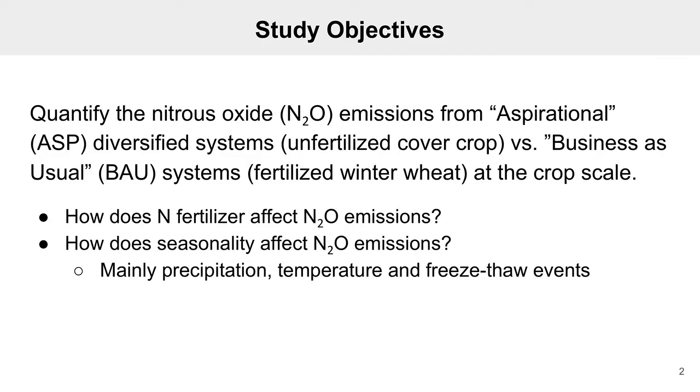For the aspirational system we planted unfertilized cover crops and for the business as usual system we planted fertilized winter wheat. We wanted to see how the emissions differed between a fertilized versus an unfertilized system since nitrogen fertilizer drives N2O emissions.